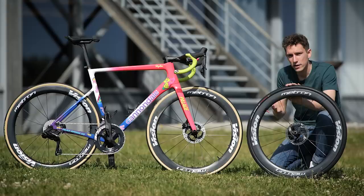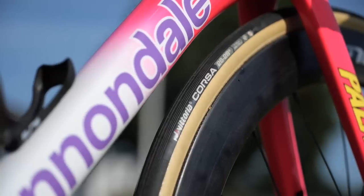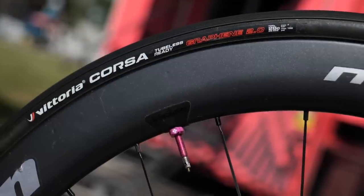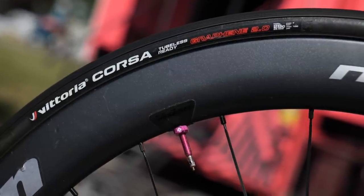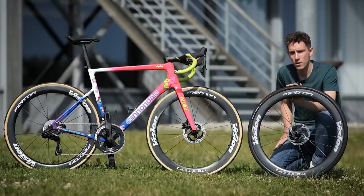Unusually, EF riders also get a choice of the types of tires they use: traditional tubular tires or tubeless tires, where instead of having an inner tube inside, you have a liquid sealant. Should the rider get a puncture, that sealant theoretically plugs the hole as they're riding along.